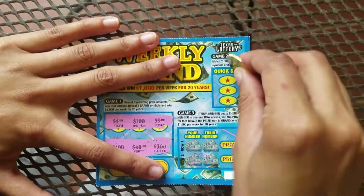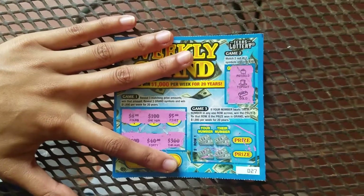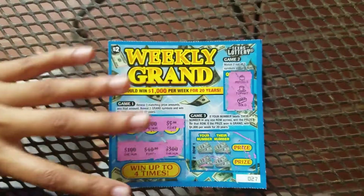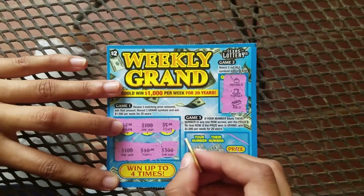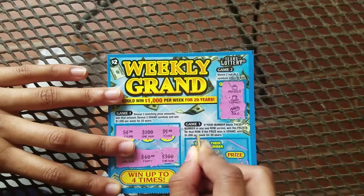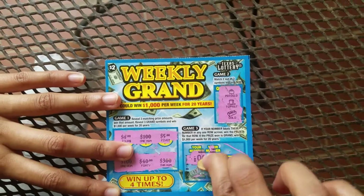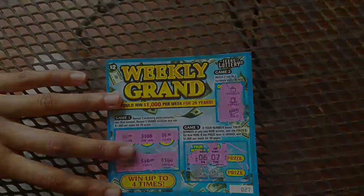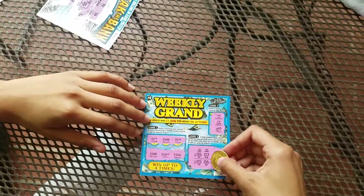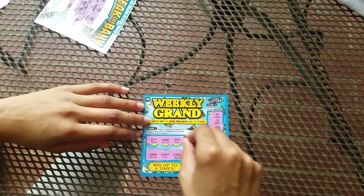Okay, let's see — I gotta match two out of three to get the quick $20 on this one. No luck. Got the pot of gold, the hat, and the gold bar. Now on this one, my number has to be higher than theirs. My number is six and this one is seven. Alright guys, I ended up scratching this one and it was a no winner too because my number was less than what they had.